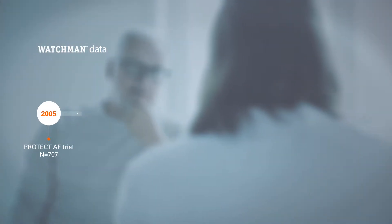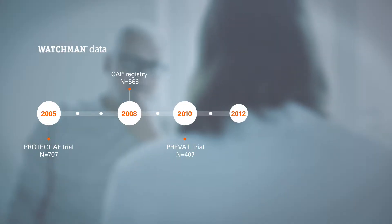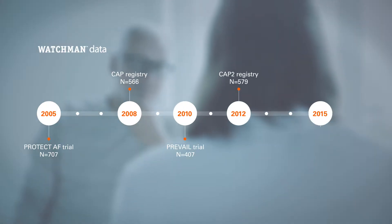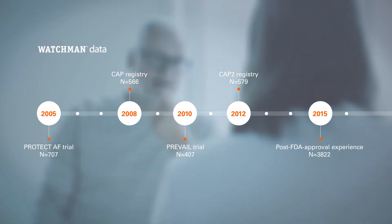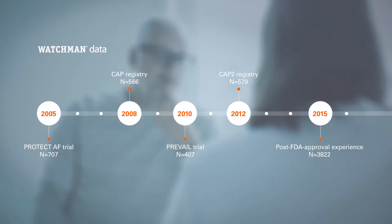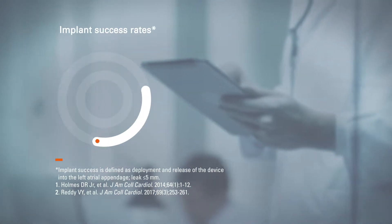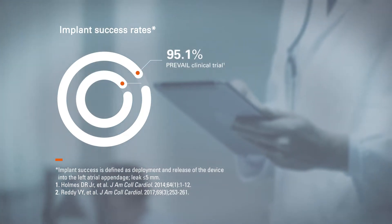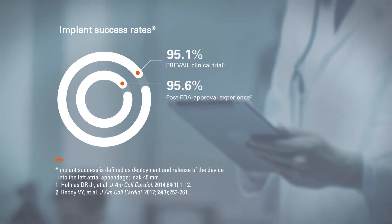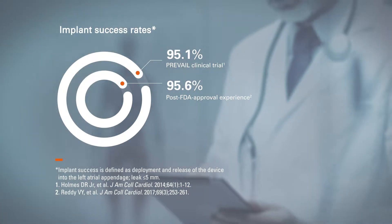The FDA approval of Watchman is based on data from two randomized trials and two prospective registries, including 2,400 patients and 6,000 patient years. Additional real-world safety data was collected on Watchman in the first year after FDA approval. Watchman was successfully implanted in 95% of patients in the PREVAIL clinical trial and in the post-FDA approval experience. In both of these datasets, a significant number of operators were newly implanting physicians.